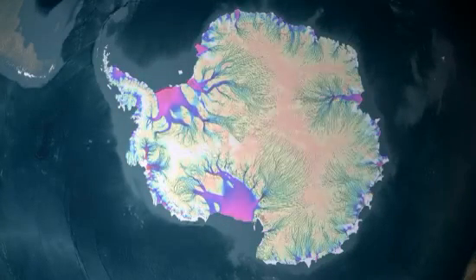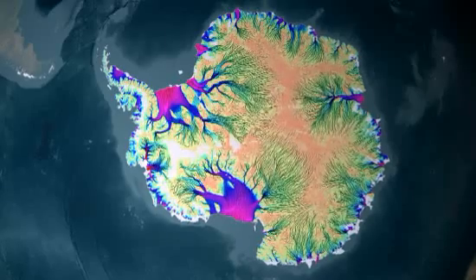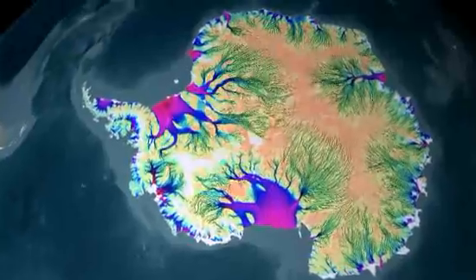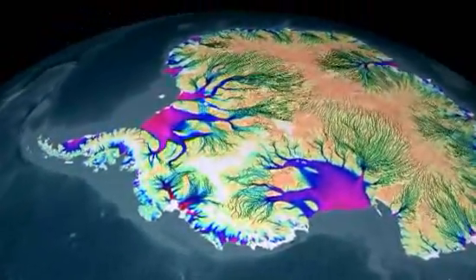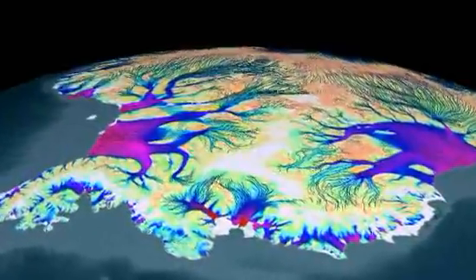Though we think of Antarctica as a vast, never-changing continent of ice, frozen in time, on Earth's geologic clock, that ice is actually quite busy. Ice begins as snowfall on the interior, but gradually crawls and slides to the coastlines, where it chunks off as icebergs into the oceans.